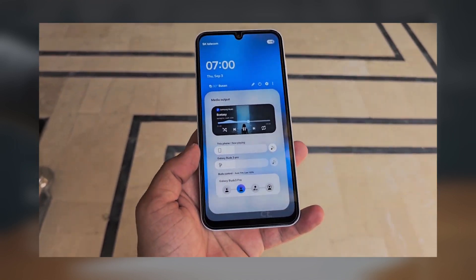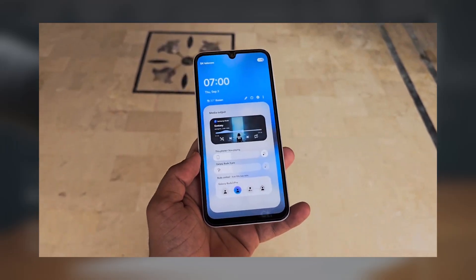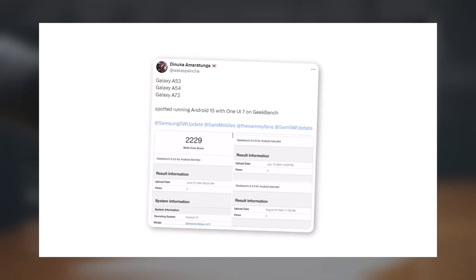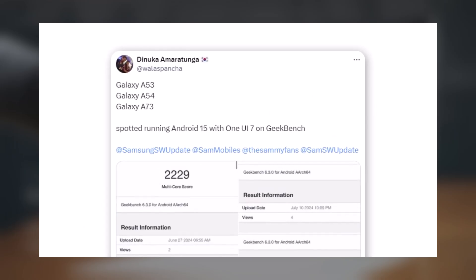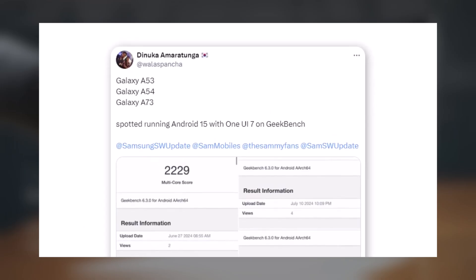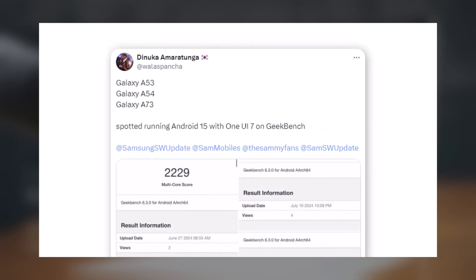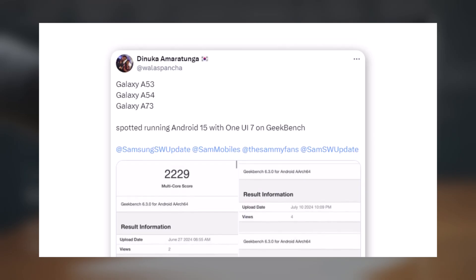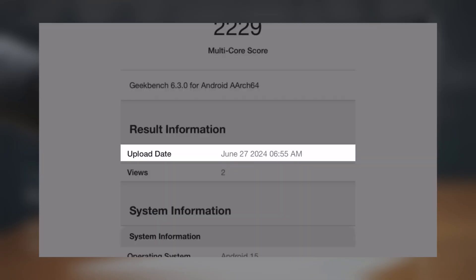Since at least June, Samsung has been testing Android 15 and One UI 7.0 on multiple mid-range phones. According to benchmark listings spotted by an observant Twitter user, the Galaxy A53, Galaxy A54, and Galaxy A73 have been tested running Android 15 on Geekbench, a widely used mobile benchmarking app, over the past few months. The earliest entry dates back to June 27, indicating that development on the next major Android and One UI update for these devices has been underway for quite some time.